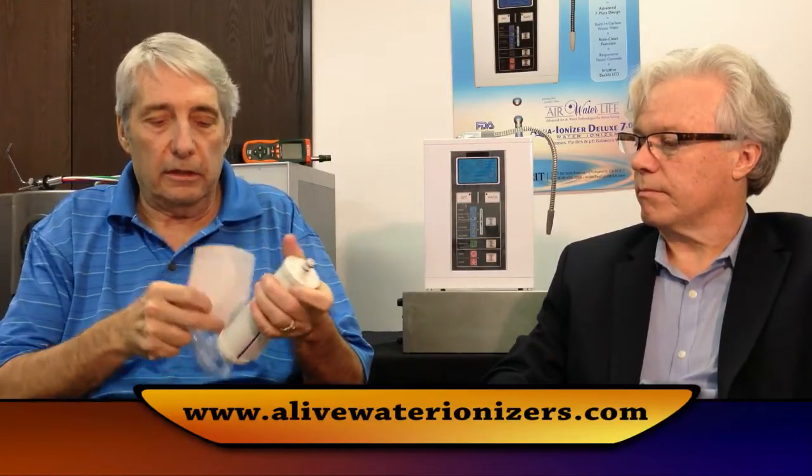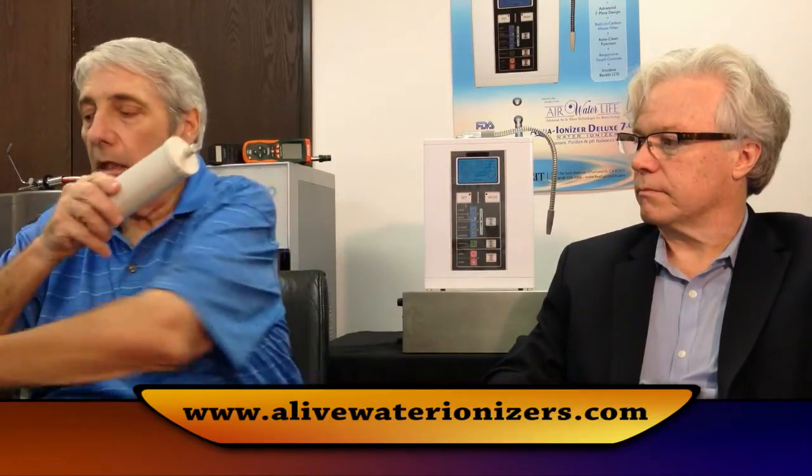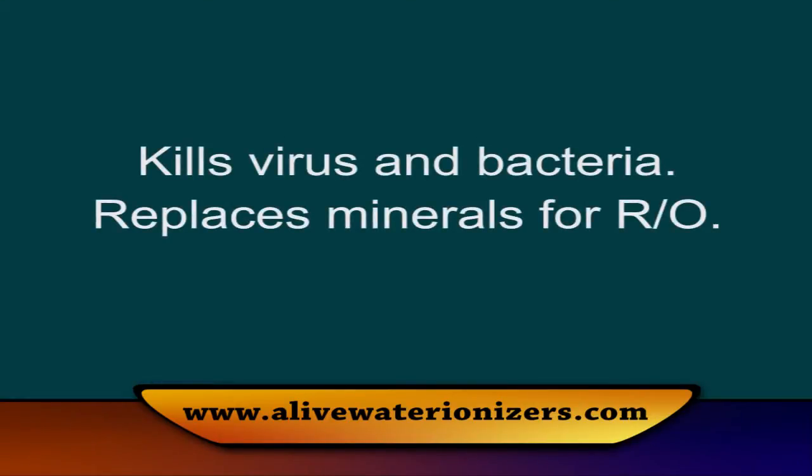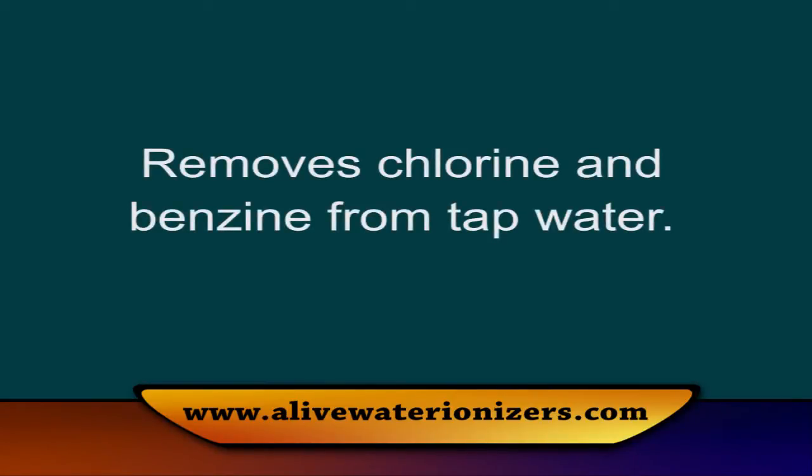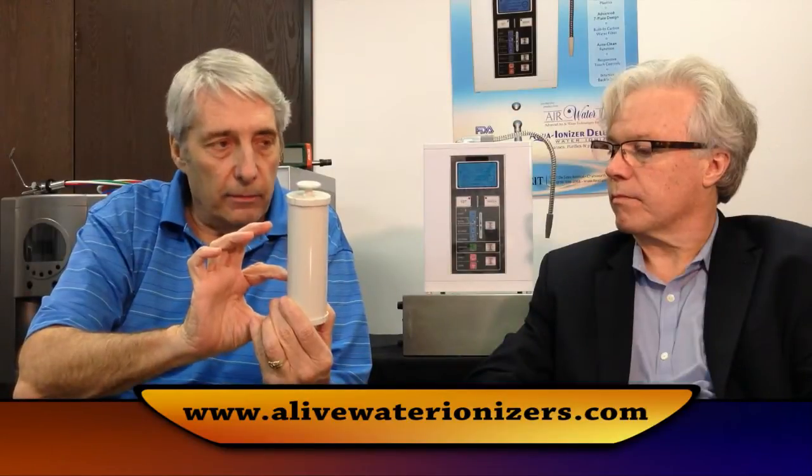So we developed two solutions. One is a small filter like this — all the filters come in plastic, and once you open them up you need to use them within a week or so. This is a different filter than what comes with the machine. It has a section that kills viruses and bacteria, a charcoal layer that polishes the water and removes benzenes and similar compounds, and at the bottom it has a mineral stone that puts the minerals back into the water, which makes the ionizer work very well.